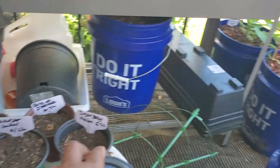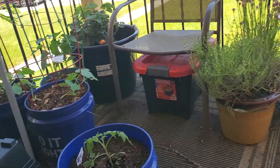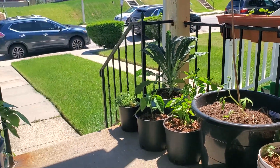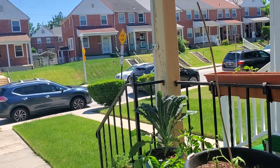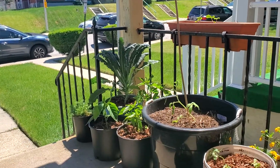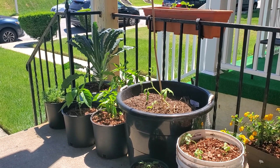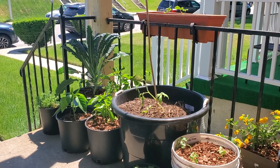These little babies here are more starts that I started yesterday. We are going to get everybody watered today because I want my Hungarian heart tomato to survive — that's the one I want to make oven-dried tomatoes with, like sun-dried tomatoes.